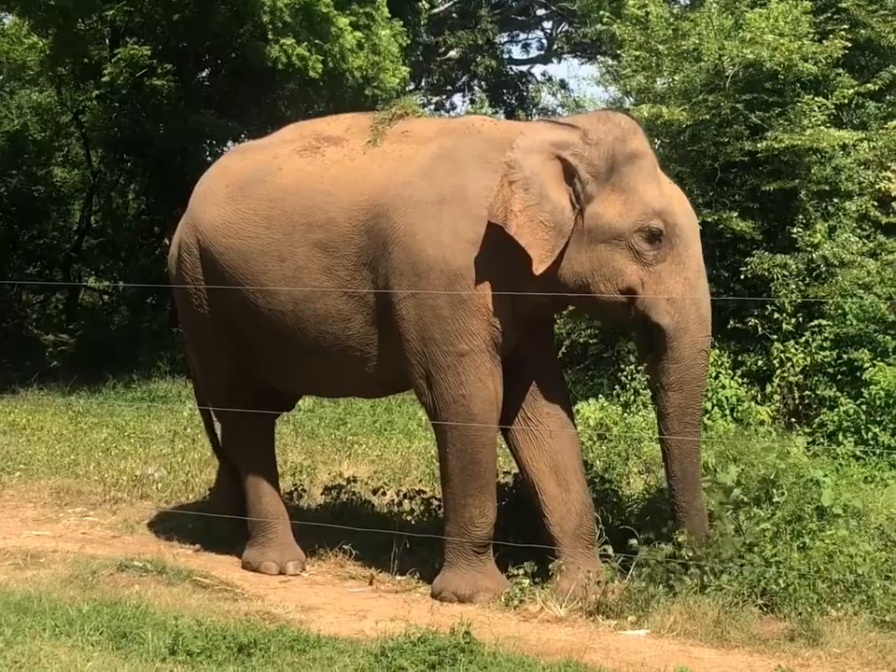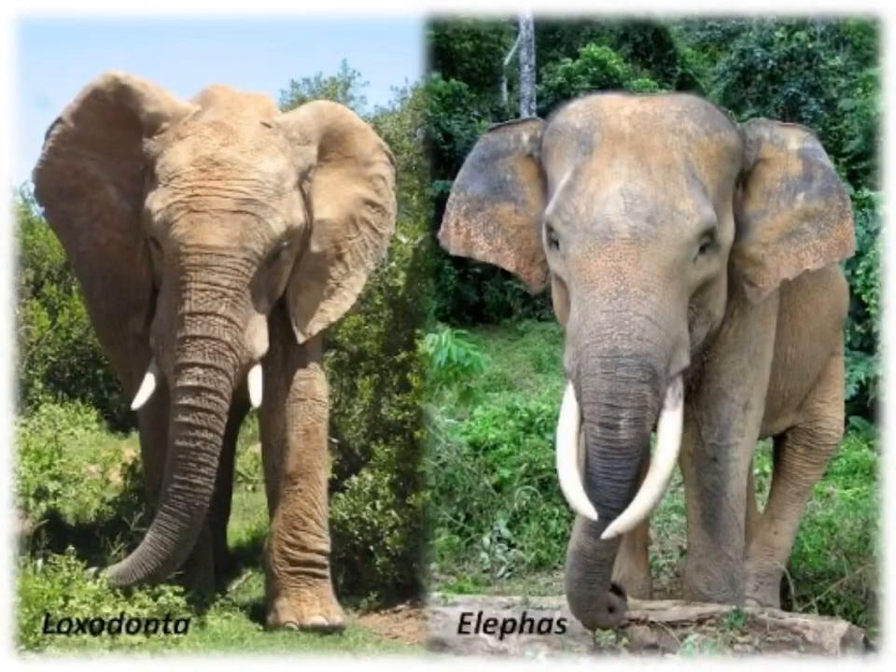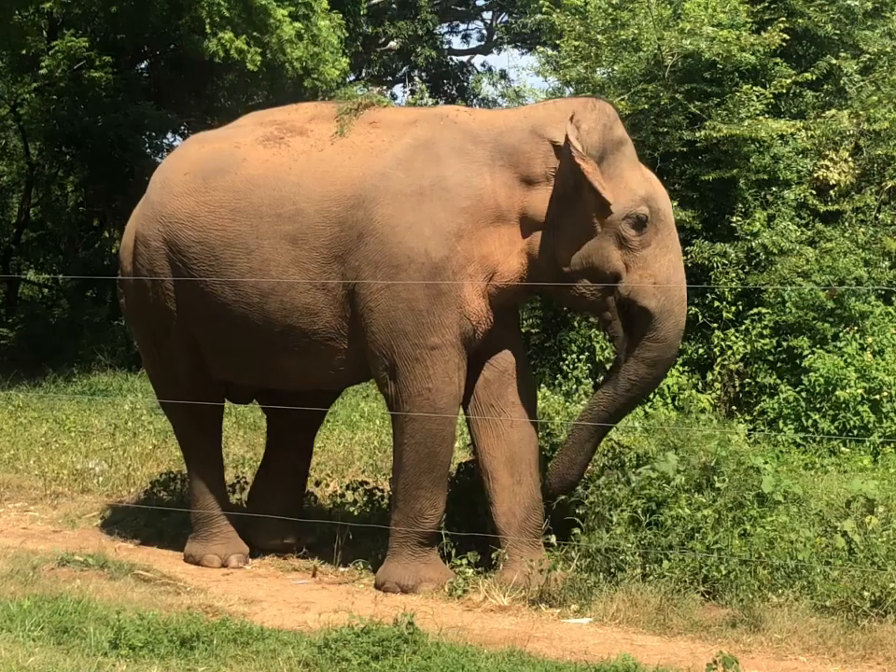African elephants are also taller than Asian elephants. The tallest part of the body of an African elephant is the shoulder, and the highest point of an Asian elephant is the top of the head.